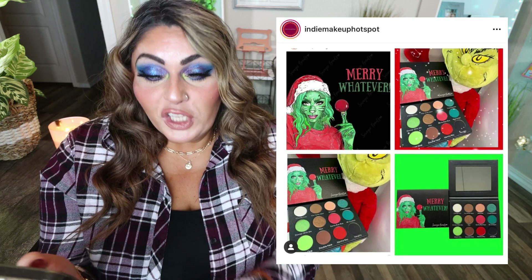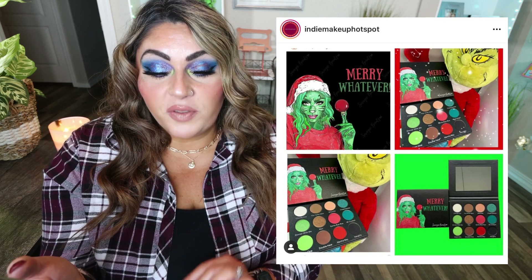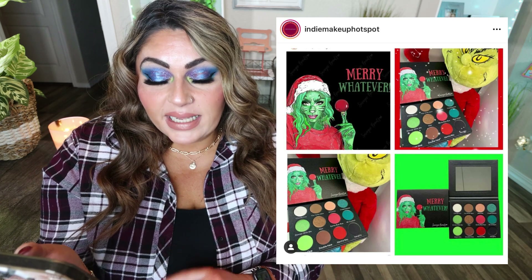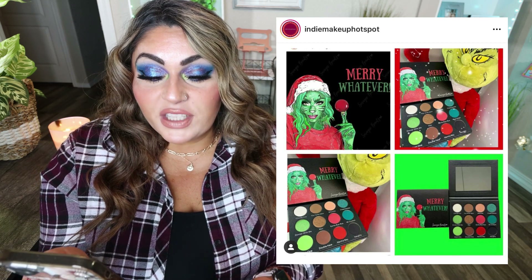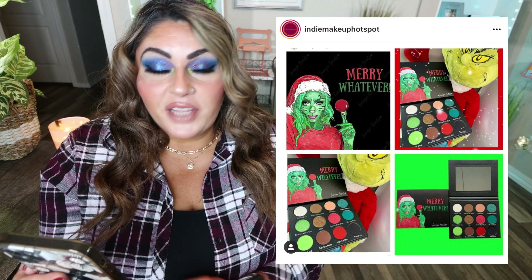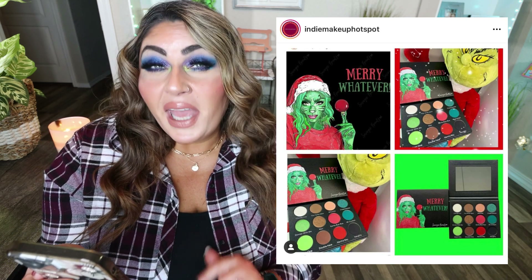I know Christmas is over but I have to talk about this palette. This is the Merry Whatever palette from savagebeauty.co — 12 shades with five shimmers and seven mattes for only $25, available for pre-order on the savagebeauty.net website. I love this: the greens, the reds, the teals — there's lots of neutral too. The whole Grinch vibe of the packaging is phenomenal and absolutely adorable. I may have to get it.